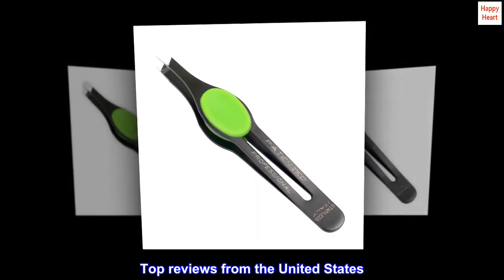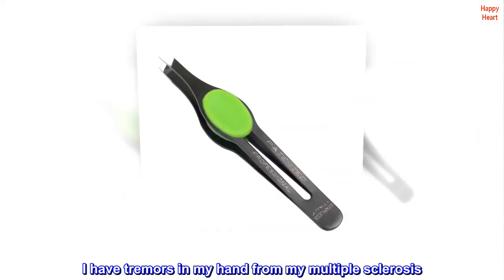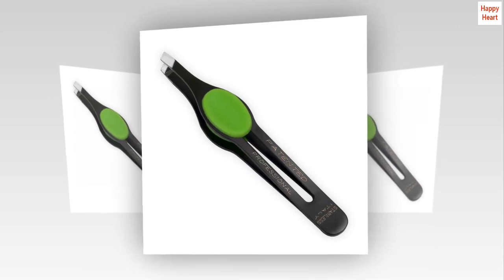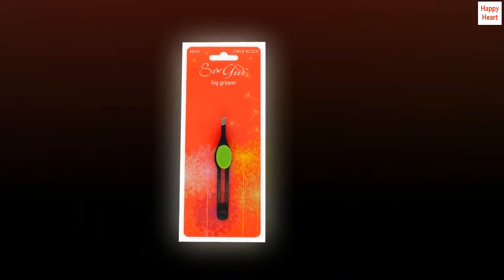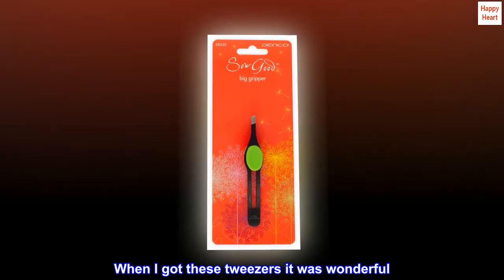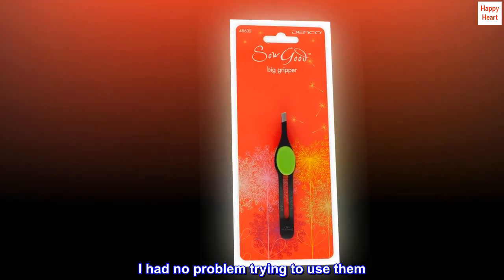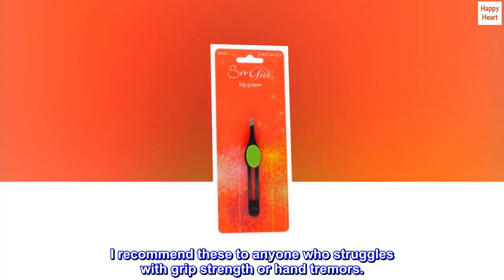Top reviews from the United States: Very useful. I have tremors in my hand from my multiple sclerosis. It is very hard for me to hold regular tweezers. When I got these tweezers it was wonderful — I had no problem trying to use them. I recommend these to anyone who struggles with grip strength or hand tremors.